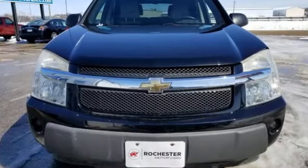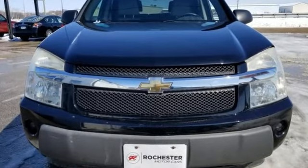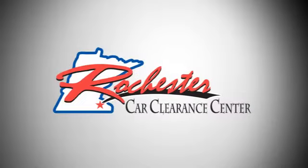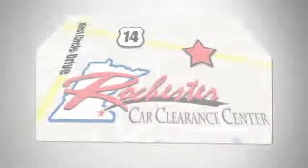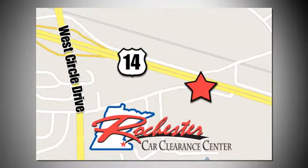See it for yourself today when you take it for a test drive. At Rochester Car Clearance Center, you get our best price, bottom line. We are conveniently located on Highway 14 West near West Circle Drive.